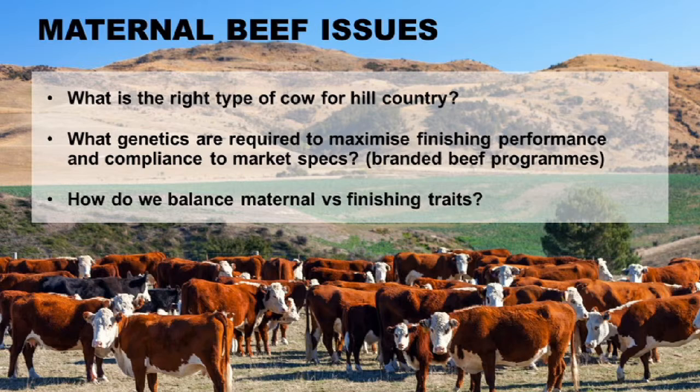How do we balance this all up? So those are really the essence of cattle breeding issues. But here in New Zealand, we talk about hill country and the right type of cows. Everyone in this room knows exactly what the right type of cow for the hill country is — it's just that you don't all agree with each other. Part of this program is trying to shed some light on that.